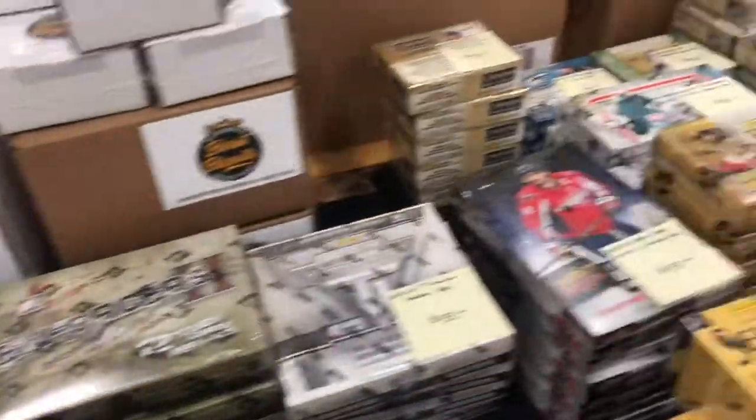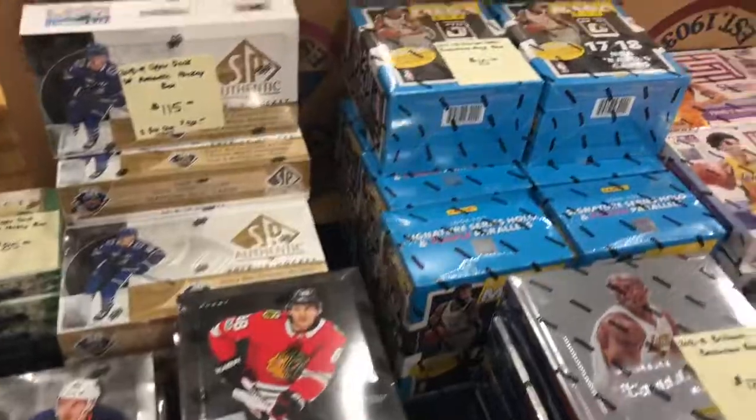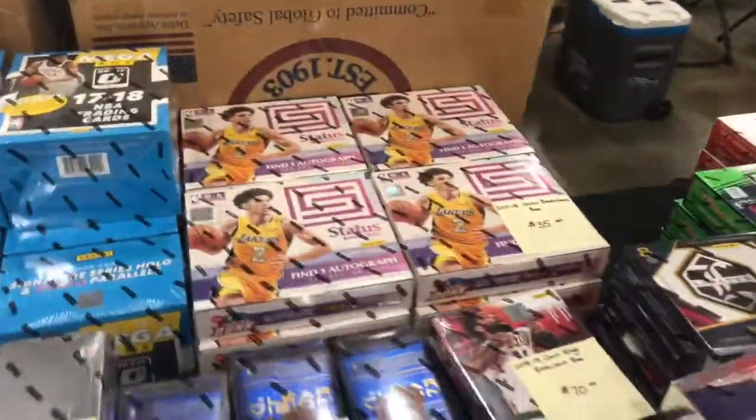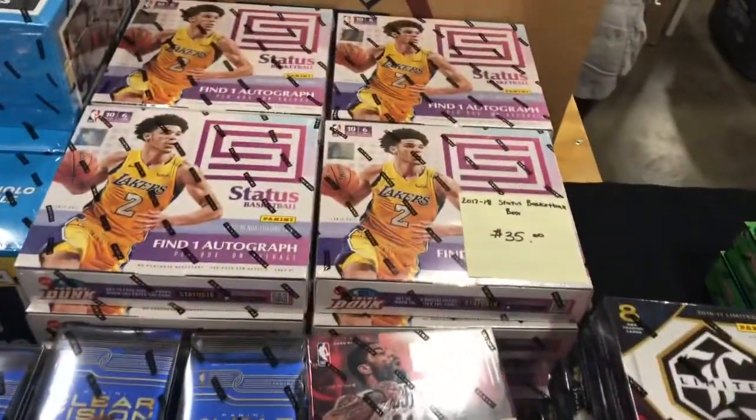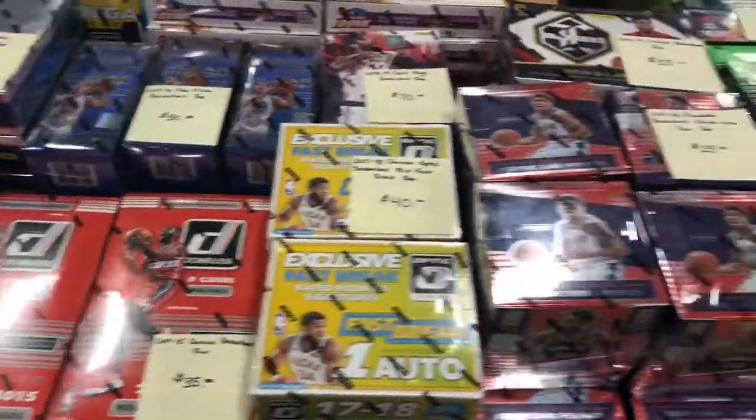Still City booth here, tons and tons of boxes here. Tons of hockey, tons of baseball, basketball. That's for $35 - that's not bad. Downrists, $7.40 - not bad either.